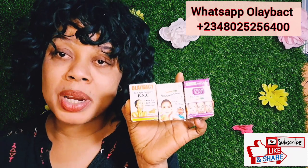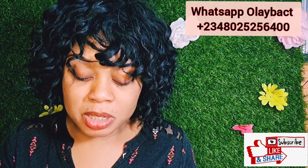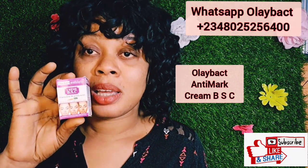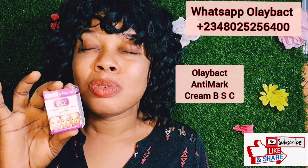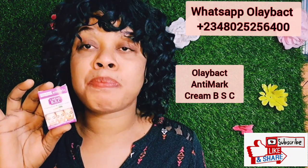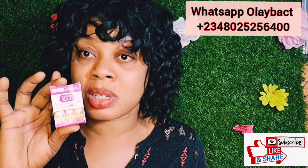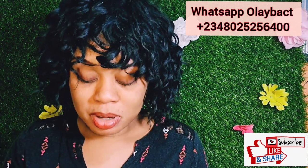Here are the three ranges of black spot corrector face cream. The first one is the Olibat Anti-Mac Cream BSA — BSA stands for black spot corrector. This is an amazing corrector face cream that will clear acne, dark spots, and also conceal your face, leaving it smooth and glowing. If you have pimples and the dark spot does not want to go, please get this Anti-Mac black spot corrector face cream. Whether you are fair, dark, or chocolate skin, you can use it and get maximum results.